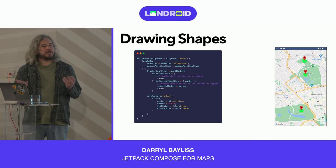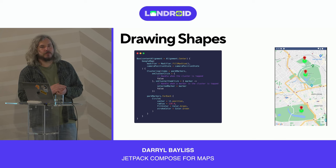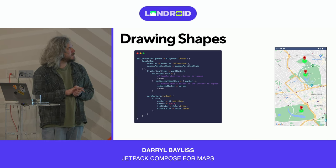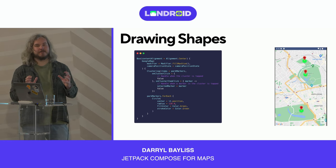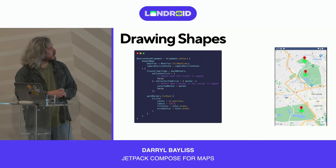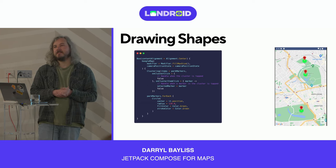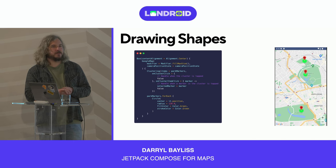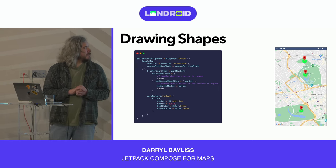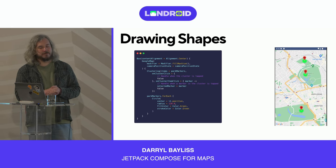You can also draw shapes. For geofences you want to visualize, use the Circle composable — setting the radius, center point, and colors. There's also the Polygon composable for more complex shapes, and Polylines to show routes from A to B across the streets of London. You have a lot of options to draw on the map and really make it your own.